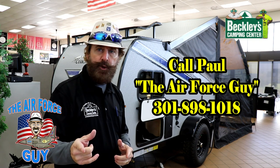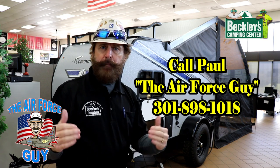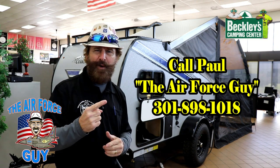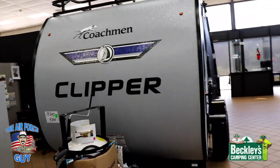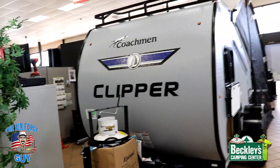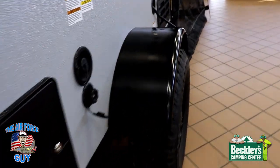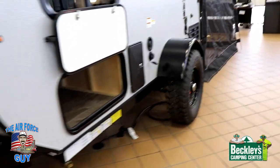Hopefully that helps you out there. For all the rest of the specifications, weights, pricing, and everything, look down below the video or reach out to me. As far as a couple of the other specs, overall width on this, when you're looking at just the width of the body itself, is just under 5 feet. When you include the wheels and the wheel wells, you're going to be just under 7 feet total width.